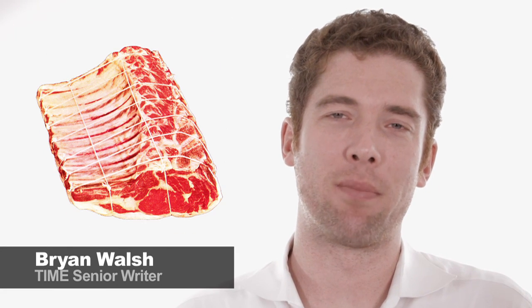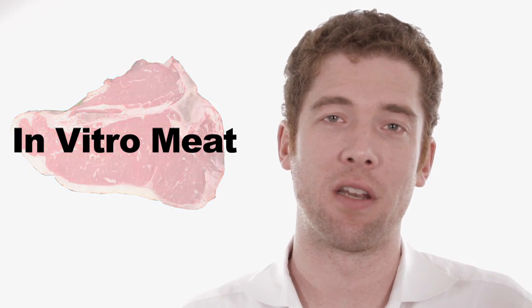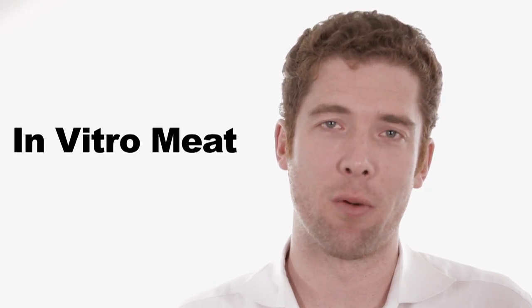There's a lot of interest in organic, sustainable meat production that's good for the planet and good for you. But here's one greener way to get your burger that you may not have heard of: in vitro meat. Here's what you need to know.